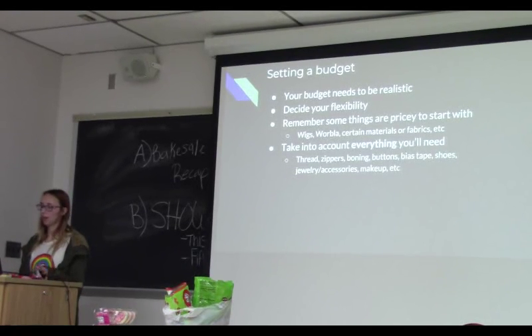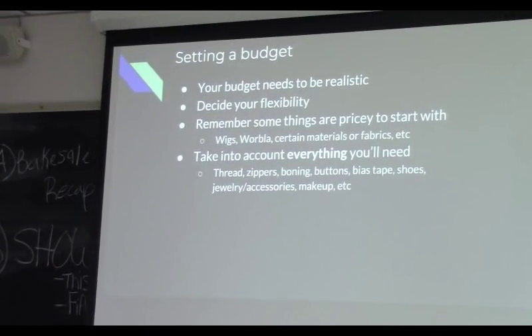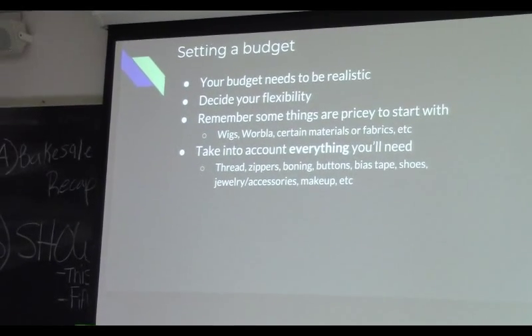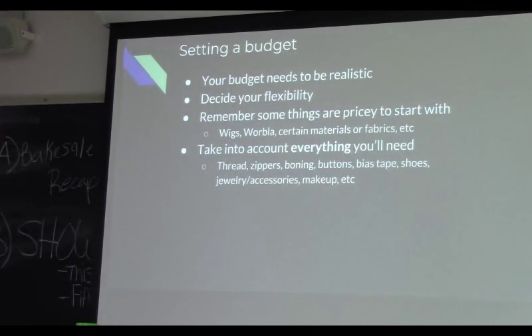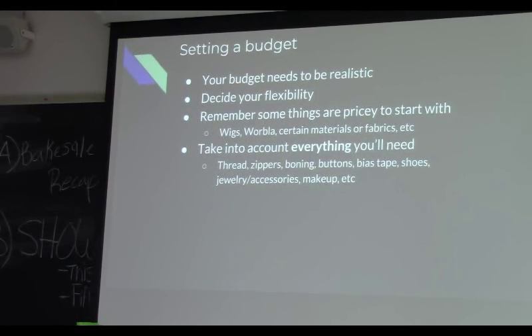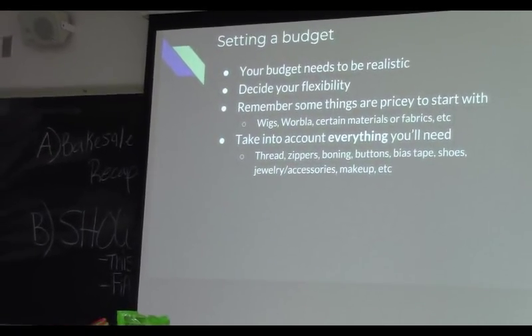When setting your budget, you need to be realistic. As you plan out your cosplay and figure out what you need, you'll be able to estimate costs. You also have to decide your flexibility — if you find a fabric you really like but it's more expensive than you thought, are you willing to go for that? Remember that all the prices are going to stack. Some things are just going to be expensive by nature and really hard to find deals on, especially wigs. If you want a good quality Arda Wig, they're always going to be around the same price and always expensive. You can buy in bulk, but that's a lot of money upfront.